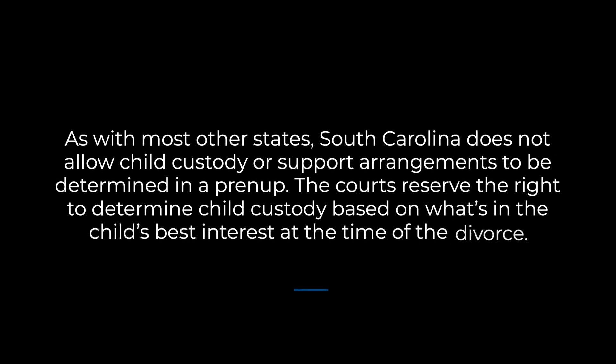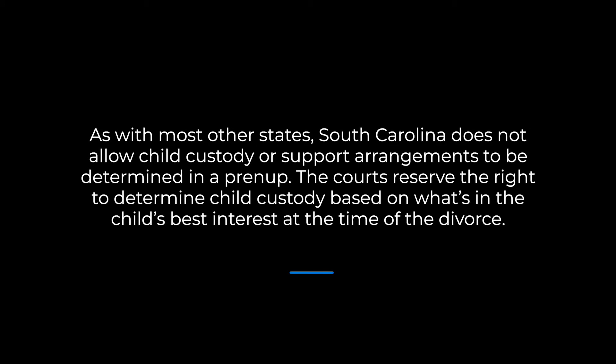As with most other states, South Carolina does not allow child custody or support arrangements to be determined in a prenup. The courts reserve the right to determine child custody based on what's in the child's best interest at the time of the divorce.